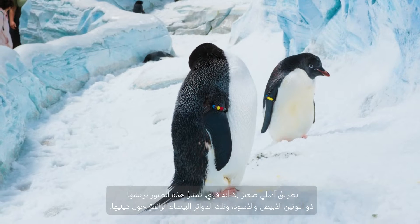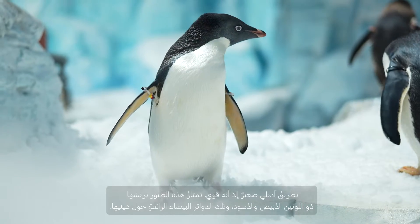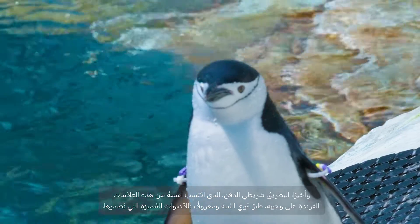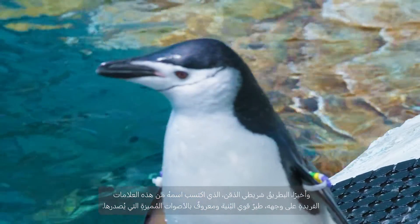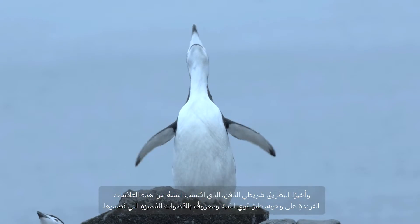Adelie penguins, small but feisty, sport classic black and white plumage with charming white circles around their eyes. And lastly, the chinstrap penguins, named for their unique black facial markings, are strong and known for their unusual vocalizations.